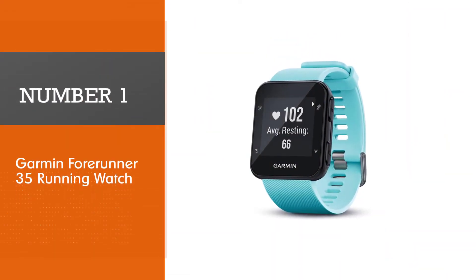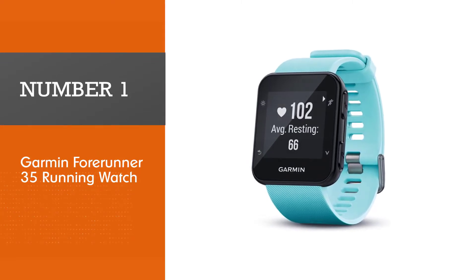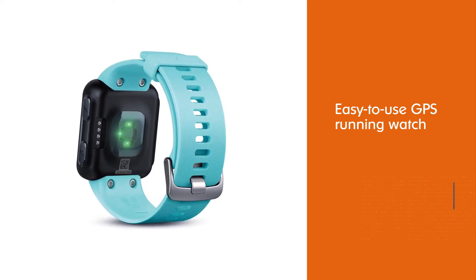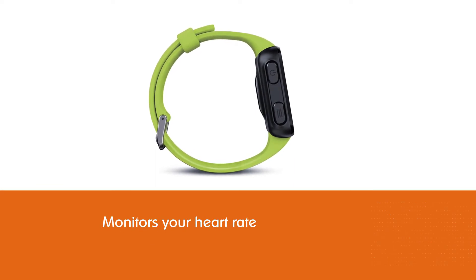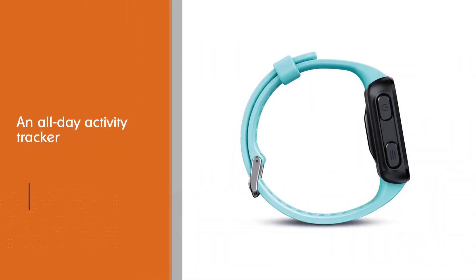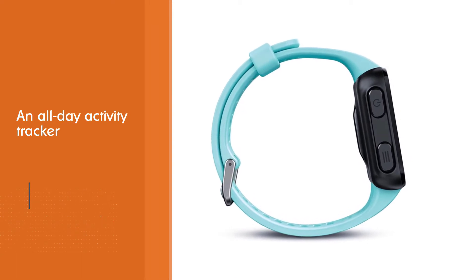Number one, most popular: the Garmin Forerunner 35 Running Watch. The Garmin Forerunner is a stylish, easy-to-use GPS running watch. It monitors your heart rate and also doubles as an all-day activity tracker. With a clear screen and long battery life, Garmin can become a great addition to your daily exercise routine. The GPS can track how fast you walk or run, even when you are under a tree.